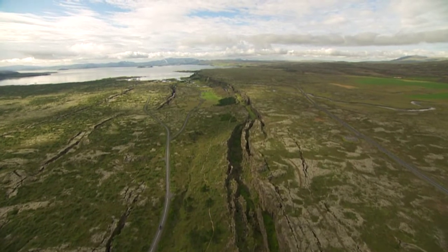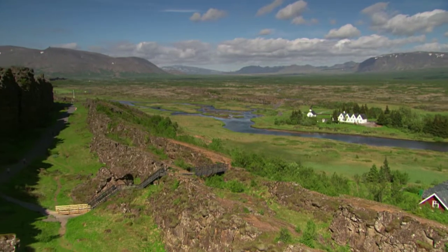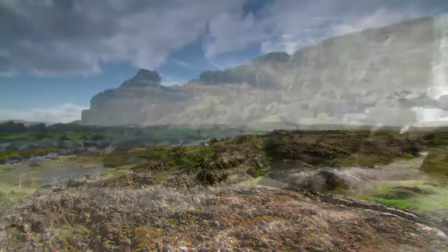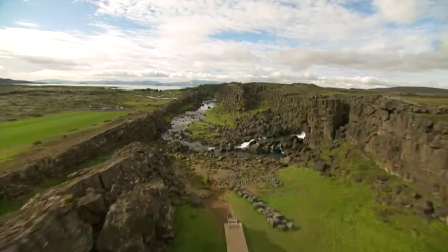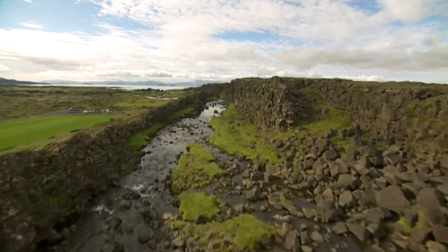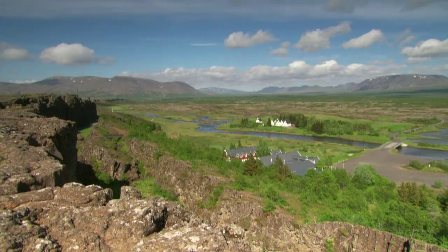The country's most hallowed historical site is Thingvellir National Park, where Iceland's first national assembly was established by early settlers over a thousand years ago. Thingvellir is also where, in the most dramatic way, one can see how the continents of America and Eurasia are pulling apart from each other atop the North Atlantic Ridge.